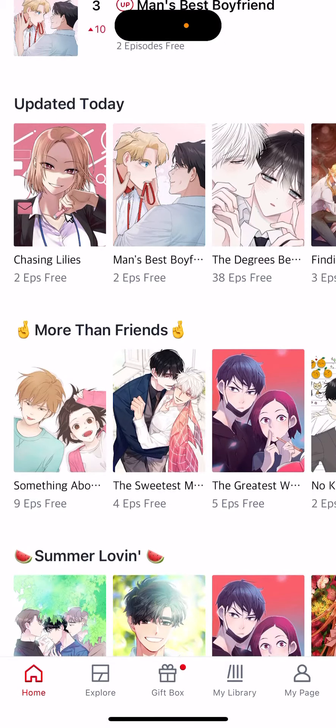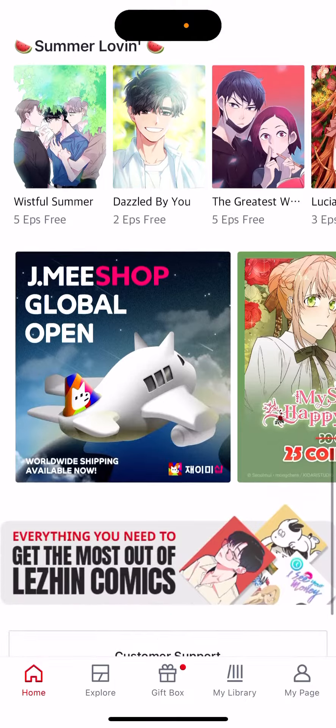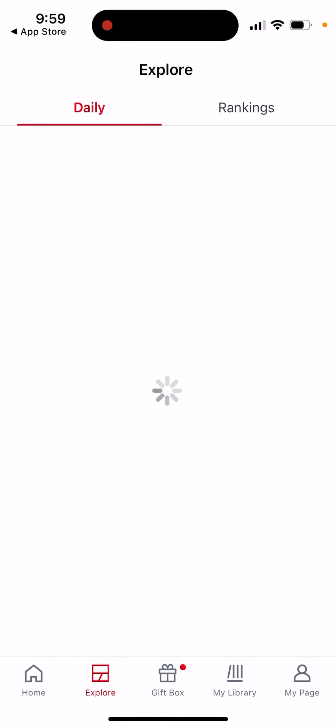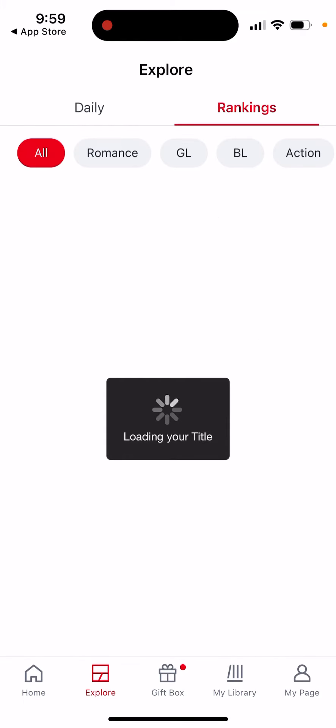You can see comics updated today, and then just go and explore some daily comics and some rankings.